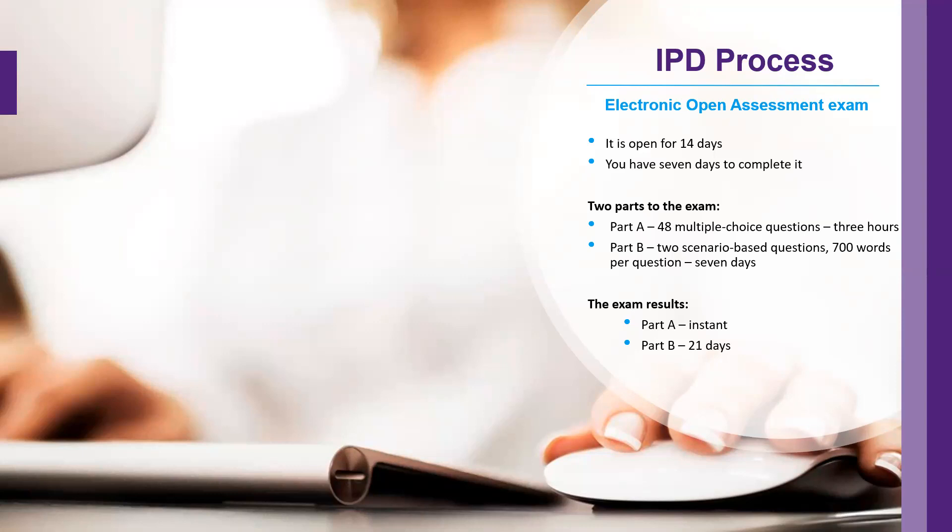So what do we look at for the open assessment? The open assessment is open for 14 days for each month that it is arranged, so there's a 14-day window in which you have to complete the assessment. Once you start the assessment, you then have seven days to complete it.